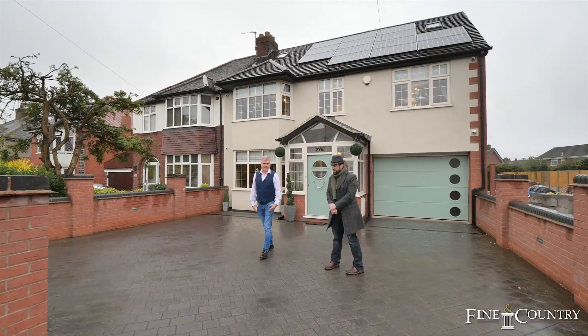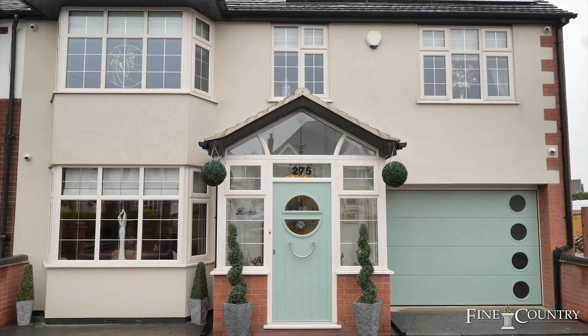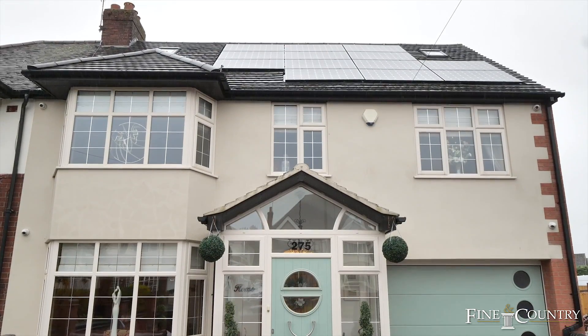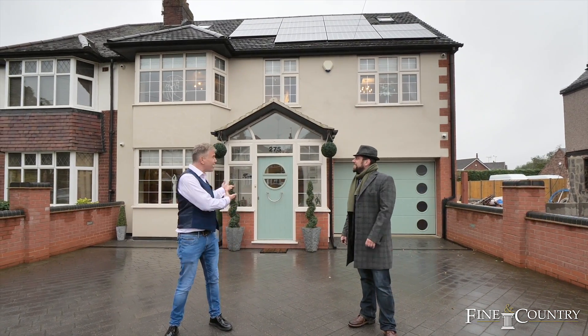Hi, I'm Graham Howe from Fine & Country Coventry, and I'm Nick Barker from Fine & Country Coventry. Today we're in Ansley to look at this four-bedroom, four-bathroom property. I have to ask Graham, what are you wearing today? Well, you said it was Doctor Who TARDIS, so I thought I'd come dressed accordingly. No, it's like a TARDIS!